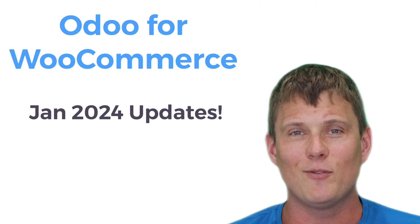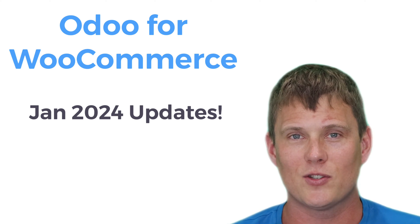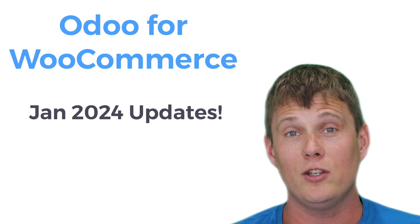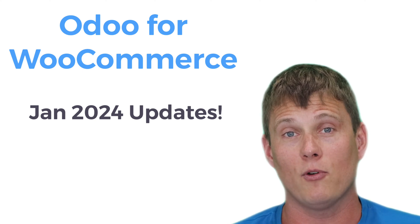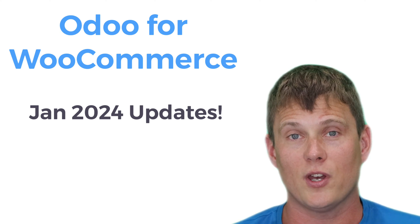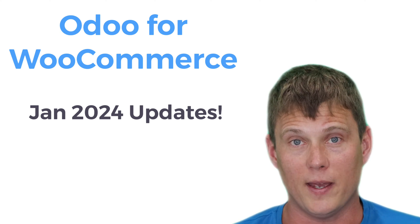With that said, we've been spending the last couple of months working on some big updates. They're going to come early 2024 in a number of releases, because there's a whole bunch of stuff that needed to be done, and I'm super excited about it. So watch this space.